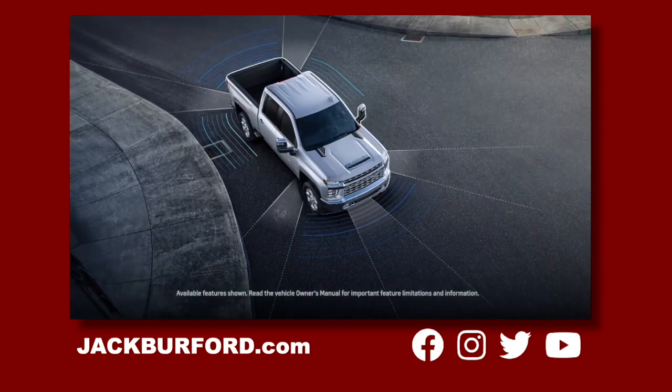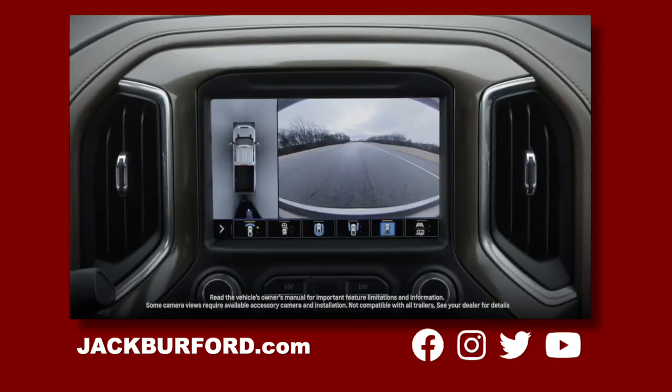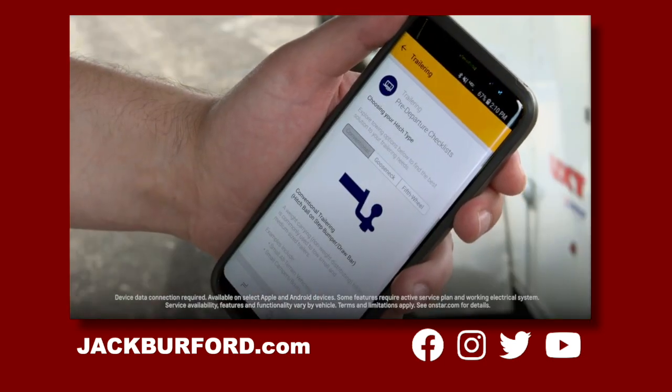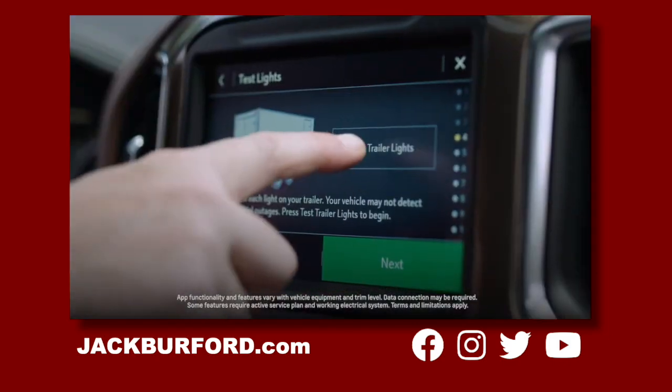There's also a suite of available advanced safety technologies and driver-assist features, and it offers best-in-class camera technology with up to 15 camera views from eight exterior cameras. In addition, the available MyChevrolet mobile app has an in-command smart trailer function so you can manage trailer info and run tests from your truck or phone.